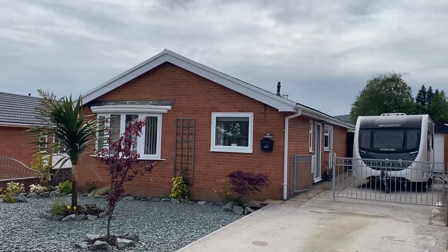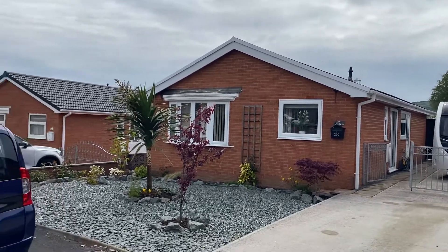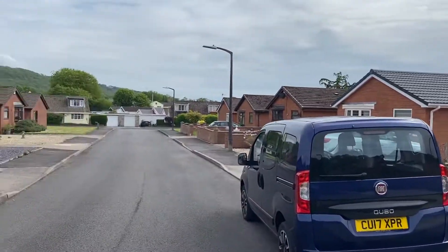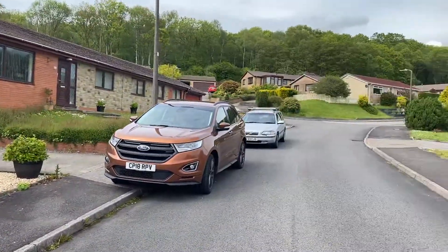Hi there, this is a virtual viewing for a new instruction that we have in Kingrosia Park in Clydach. I'll just quickly show you the street scene. We're in a cul-de-sac location here.